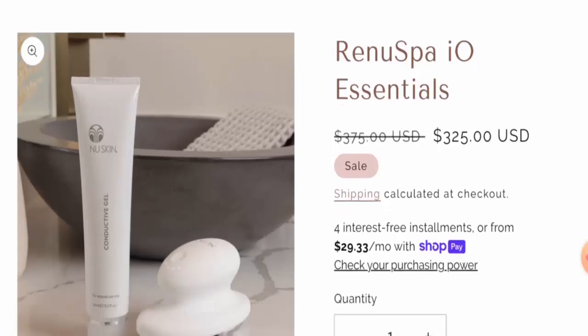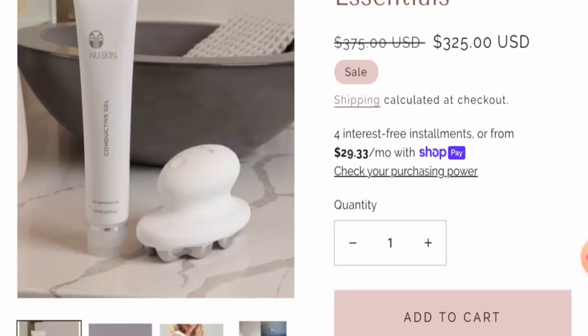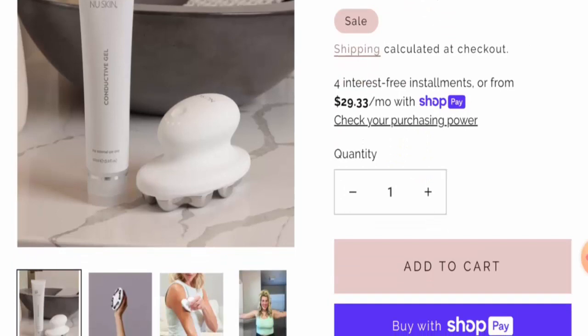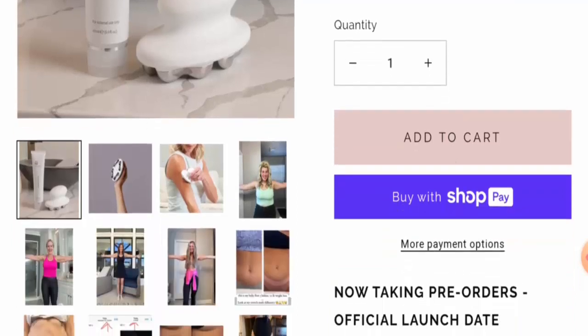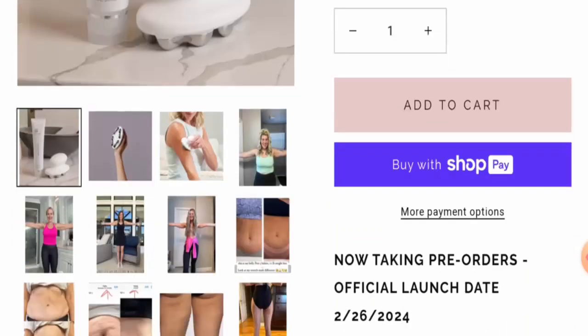First, we'll talk about the product type. After checking this product, we found that it is a health and beauty device. The cost is $325, but the original price used to be $375. The specifications mention that this product revitalizes and refreshes skin and body, firms, smooths, and contours, tightens your skin, reduces the skin's appearance of aging, and features adaptive microcurrent technology.